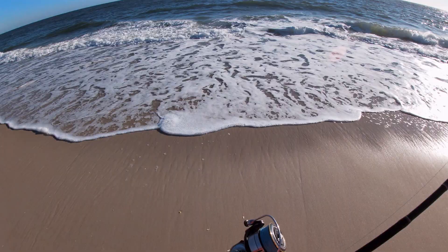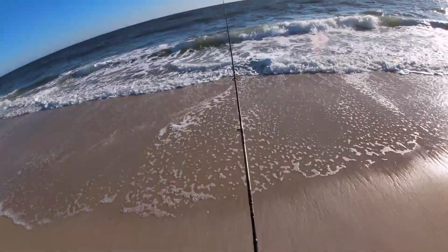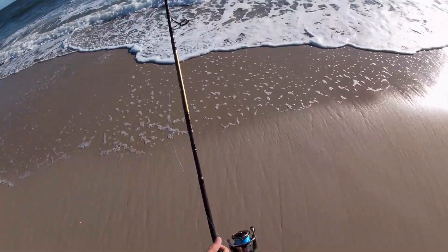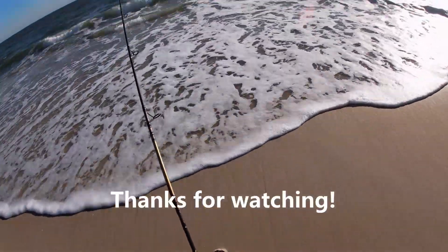There he is — swing him up quick. There we go, nice fish. There he is.